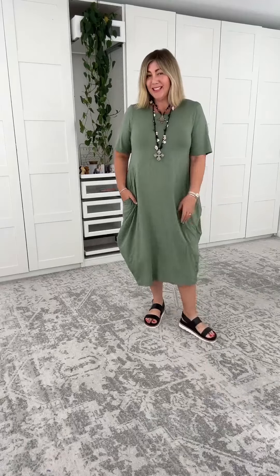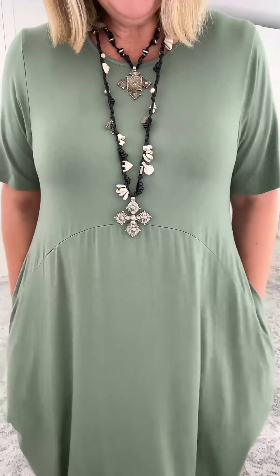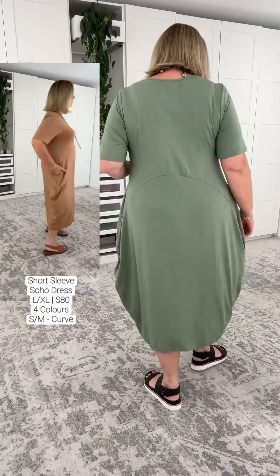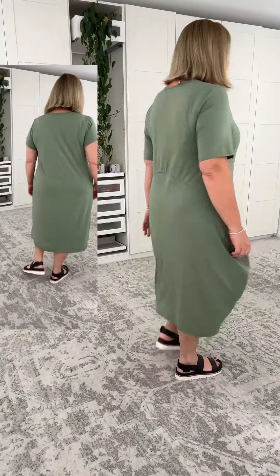The short sleeve Soho dress — we're going to do a side-by-side comparison with this dress and the t-shirt dress, because I don't want you buying both. I want to be the most helpful to make sure you get success every time you shop online. Fabric is the same — beautiful bamboo viscose with a whopping 5% elastane. The key differences: we've got a higher neckline, a longer sleeve, with beautiful allowance if you're fuller in the upper arm and/or bust. We've also got a lot more allowance for the hips and tummy.